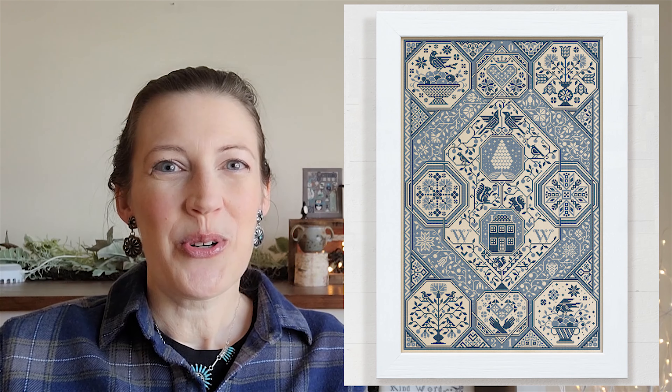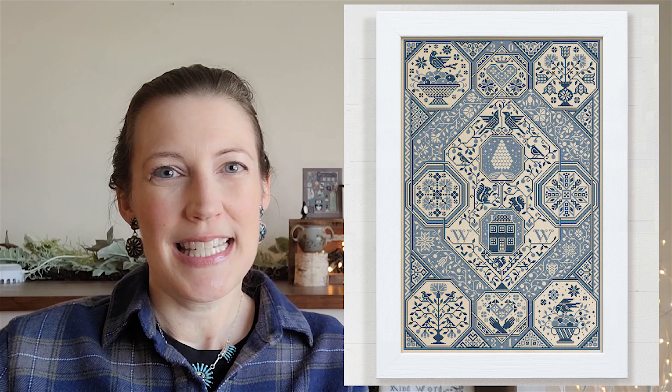This is a channel about cross stitch. Welcome to everyone that is new to the channel, and thank you to everyone who has come back. I am going to start with my finished projects, and the most monumental, I would say, is that I did finish the Modern Folk Embroidery Fruits of Plenty 2021 Stitch Along.